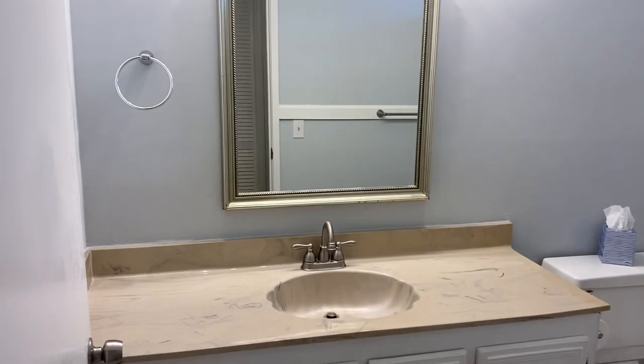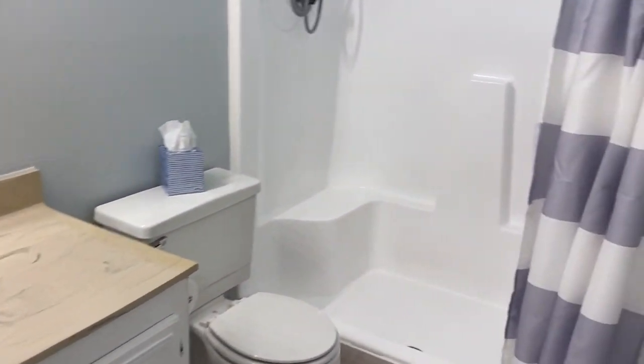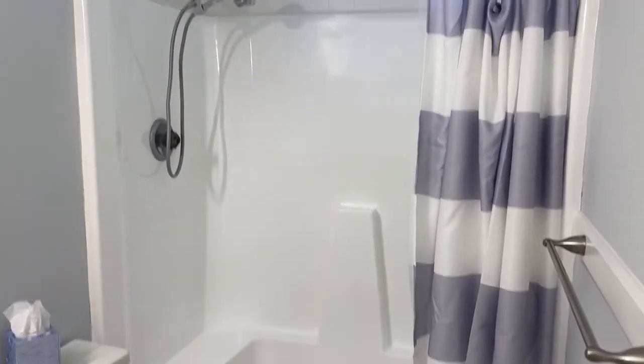Master bathroom, vanity with storage, new commode, new shower as well.